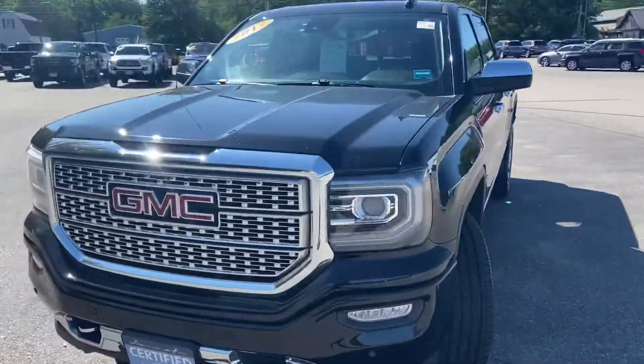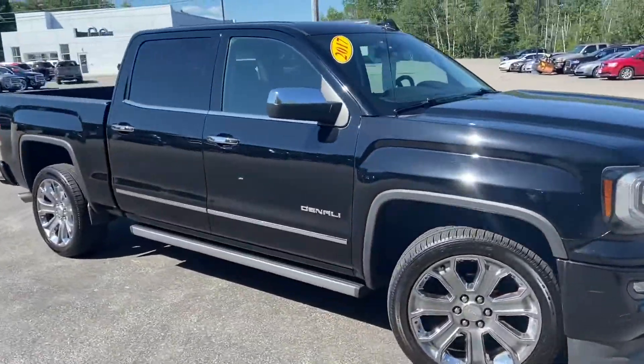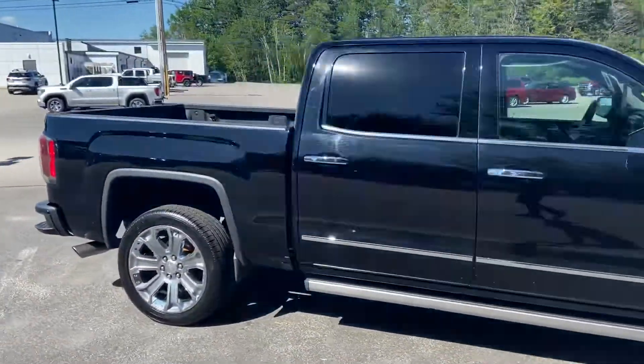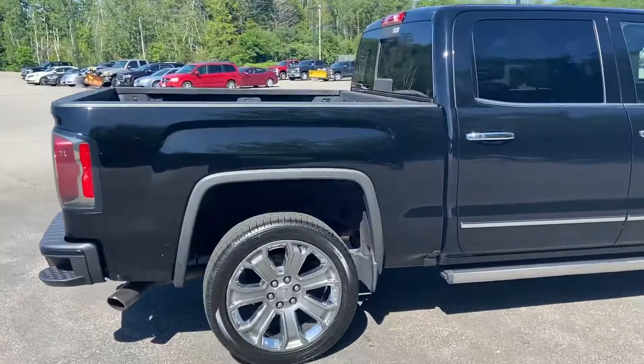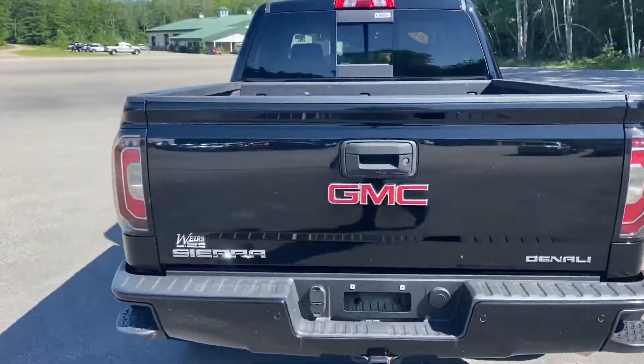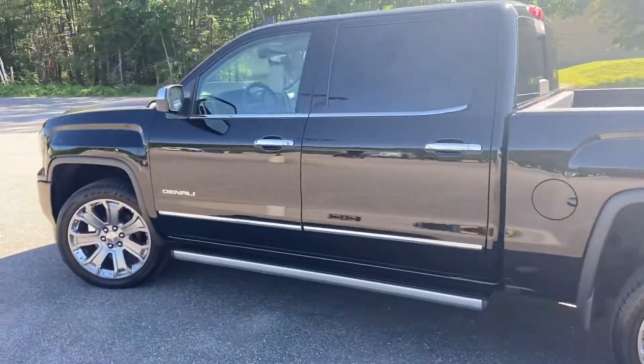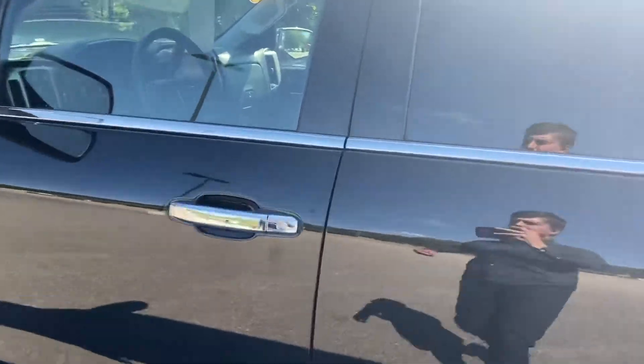Good afternoon from Wears Buick GMC Route 1 in Rundle, Maine. Just doing a quick walk-around video of this 2017 GMC Sierra 1500 Denali crew cab four-wheel drive that we have here on the lot. This truck is still available — it was a recent trade. It does have the 6.2-liter engine with the Denali Ultimate package and it's got a little over 46,000 miles on it.